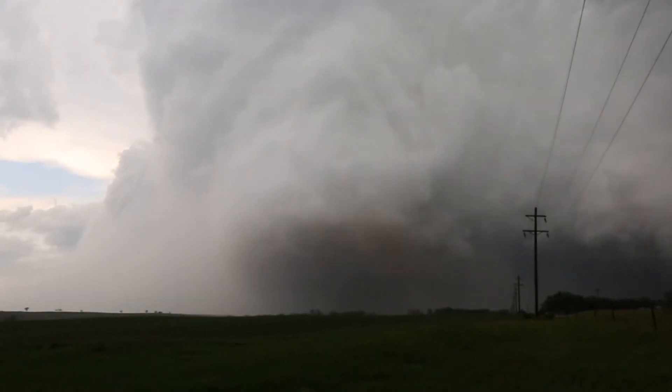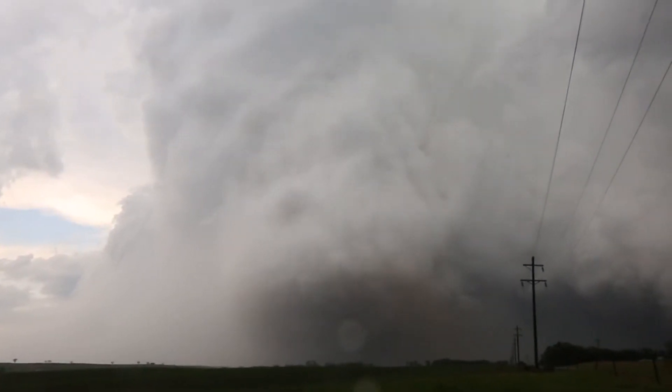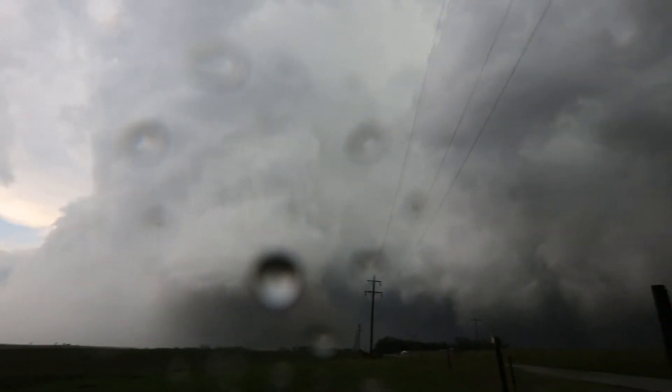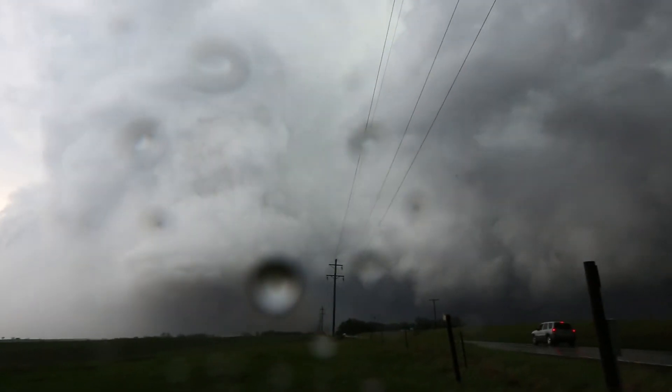Big wedge up in there. Huge tornado. What a monster. Can I see it? Yeah, my screen can see it. Holy cow.